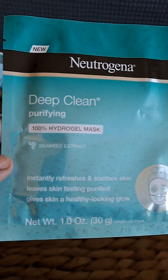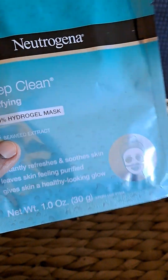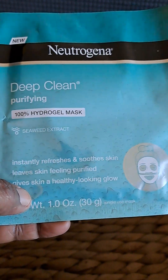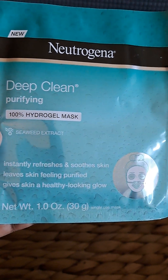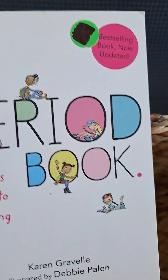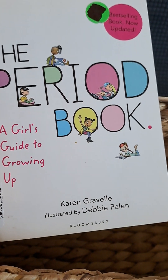We have these deep clean purifying face masks — they have all different kinds, a lot come from Freeman. And last but not least, the period book: A Girl's Guide to Growing Up.